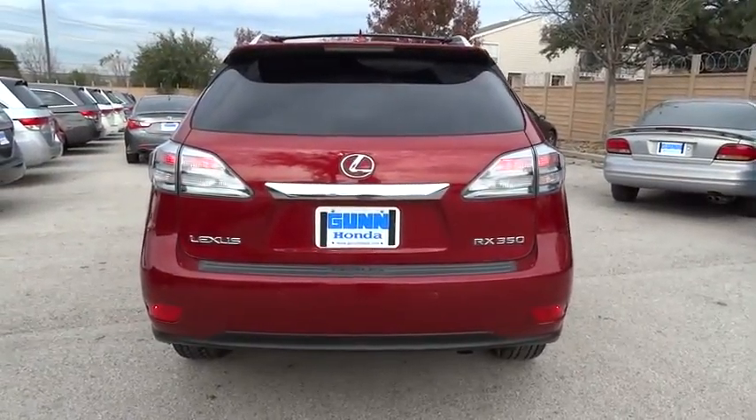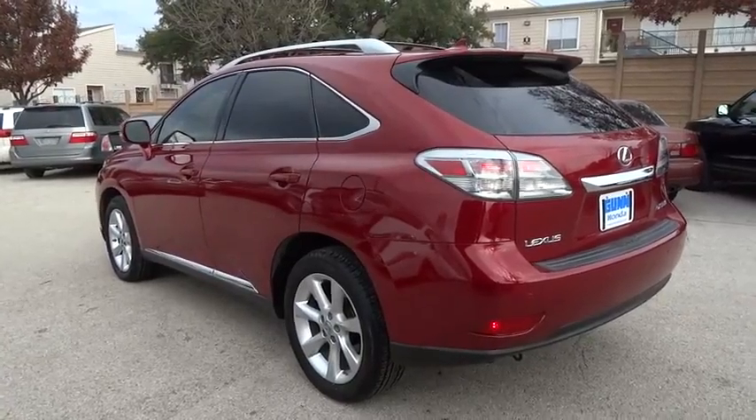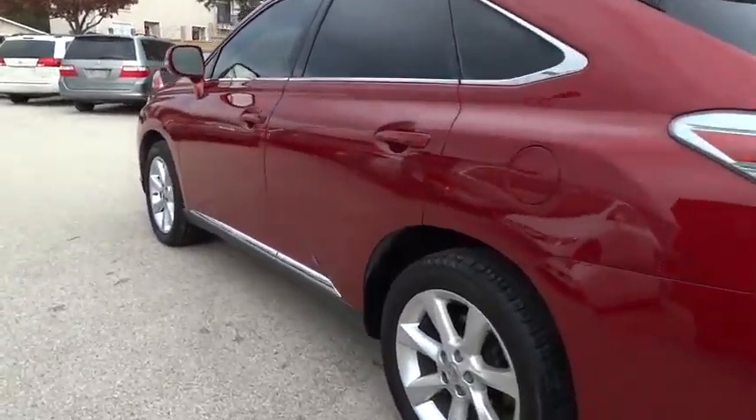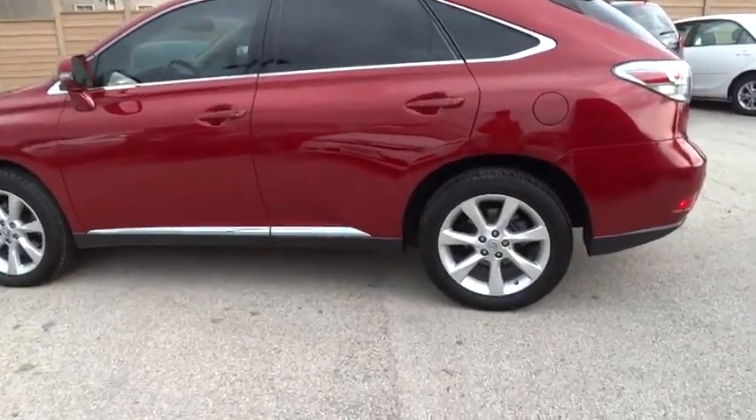Stability control, traction control, anti-lock braking system, power passenger seat, CD changer, steering wheel audio controls, driver airbag, adjustable steering wheel, power steering, four-wheel disc brakes.